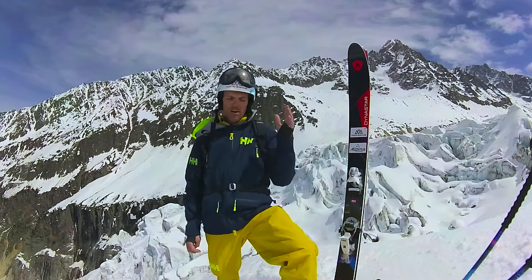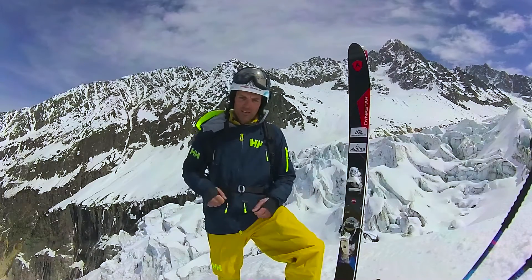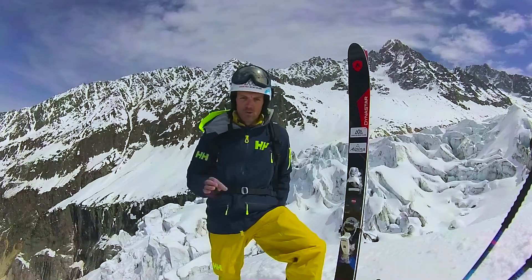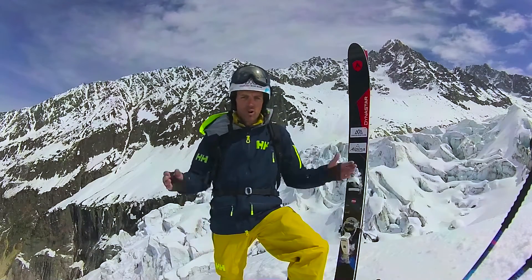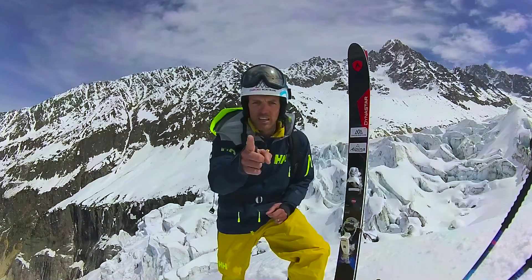You also have a snow skirt, and you can snap it with the snap system to connect it with your pants and the jacket to keep the snow out all the time. So yeah, now you know everything about that jacket — just an amazing one. Let's check it out in action.